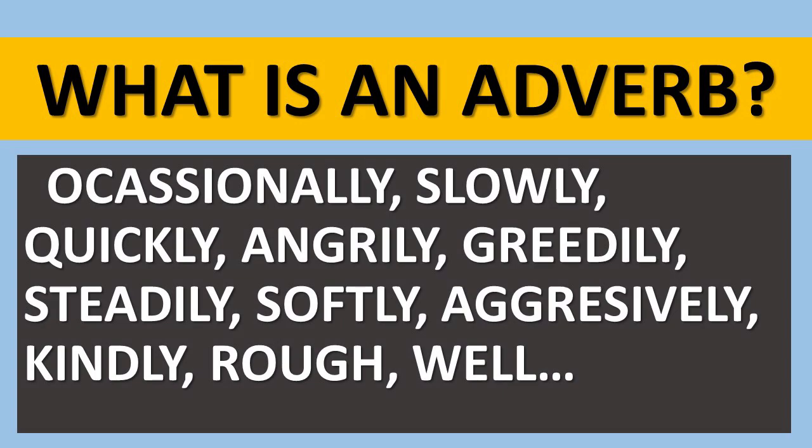Occasionally, slowly, quickly, angrily, greedily, steadily, softly, aggressively, kindly, rough and well are all examples of adverbs. A lot of people will talk to you about them being 'ly' words. The last two are adverbs but they don't end with 'ly' — you could jump well, you can play rough. So adverbs ordinarily end with 'ly', but not always.